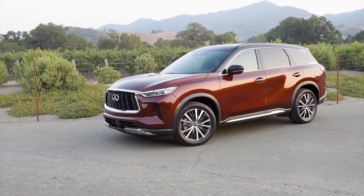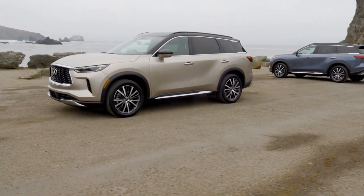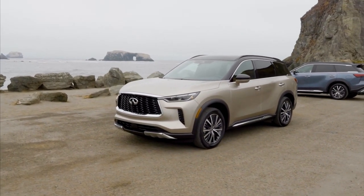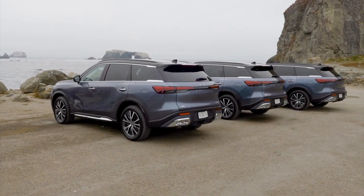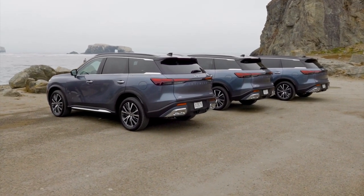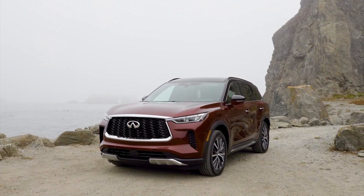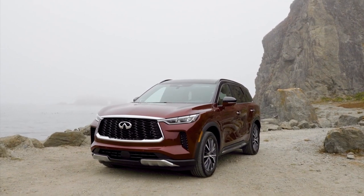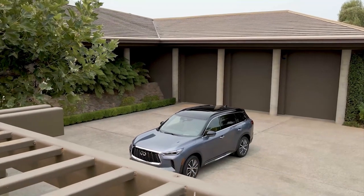Infiniti has updated the previous generation's external appearance with a more muscular look for the QX60. Graceful, intentional sheet metal undulations flow backward from the new model's grille, ending in a tweezer-like treatment on the D-pillar, and you won't be able to miss the massive Infiniti writing spread across the tailgate. The new QX60's style was inspired by the Japanese minimalist concept of 'ma,' which emphasizes negative space over ornate touches, according to senior design director Tisuka Nakamura.